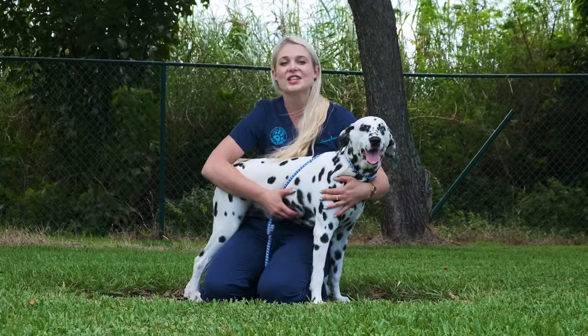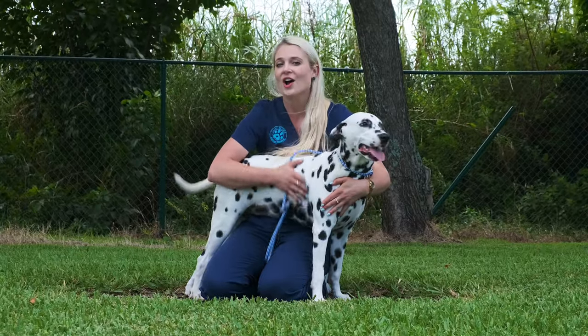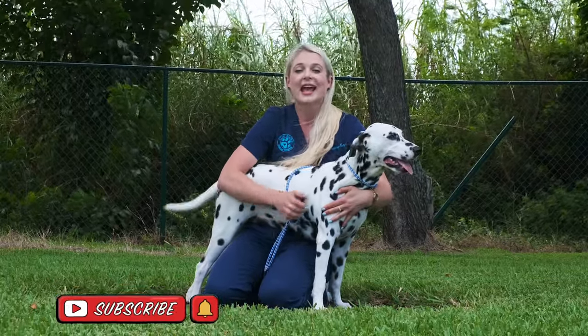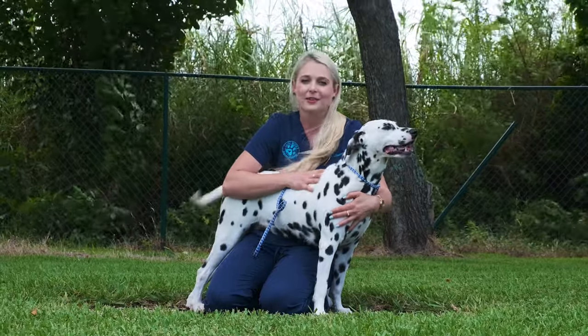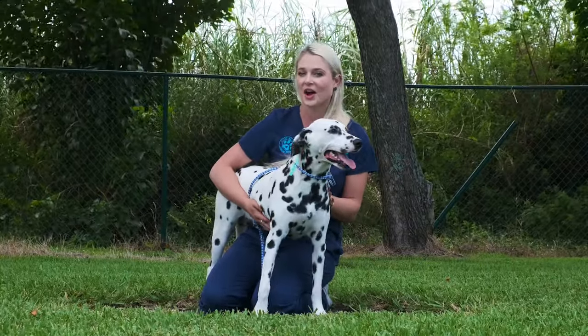Thank you guys for watching this video on what you need to know before you own a Dalmatian. They are super beautiful athletic dogs if you have the time and energy for them. If you like this video, please hit that subscribe button. And if you have any friends that want to get a Dalmatian, please send them this video before they get one. Also remember to hit the bell — I post videos every Thursday at 5 o'clock.